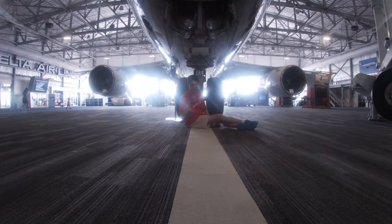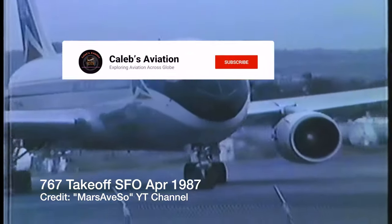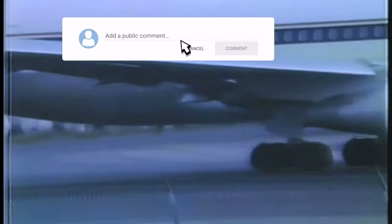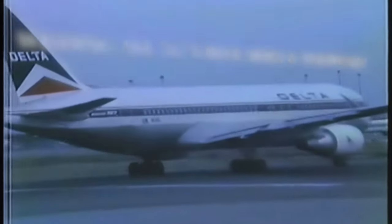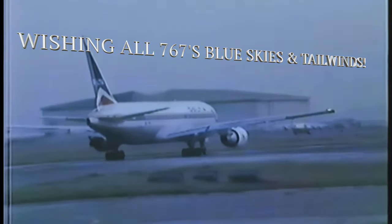That's going to be it for this video on the 767 — I hope you really enjoyed it. This is also my final video at the Delta Flight Museum, so make sure you check out the other two if you haven't. Make sure you like this video, subscribe to my YouTube channel, turn on that notification bell, and leave me a comment telling me what you liked about it. Until next time, wishing all 767s blue skies and tailwinds.